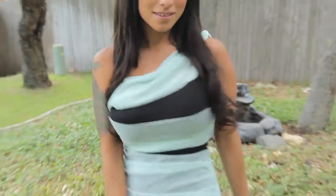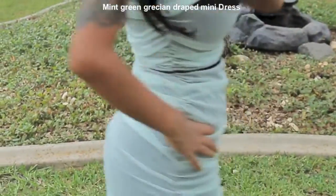This one-shoulder dress is very unique yet glamorous and you'll definitely be making an entrance with this dress.